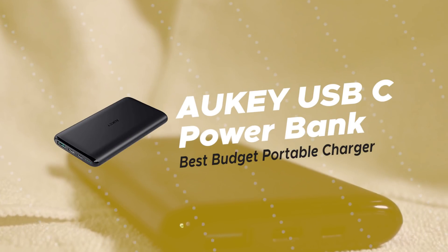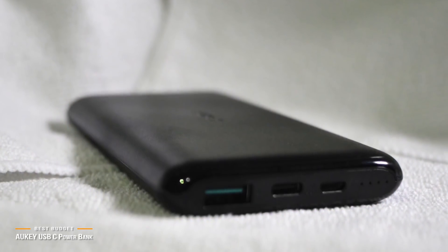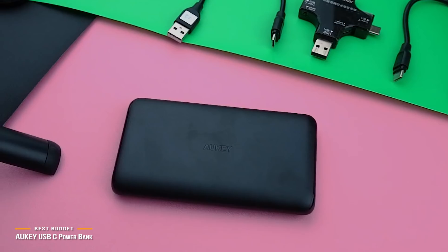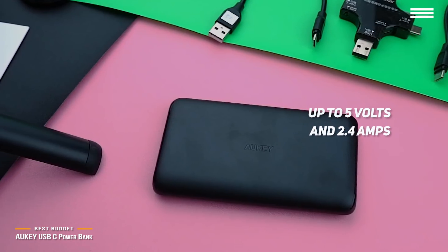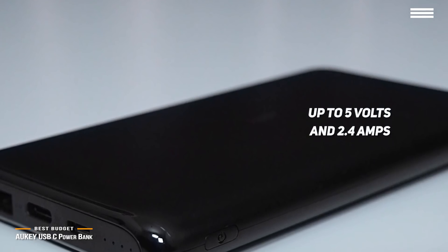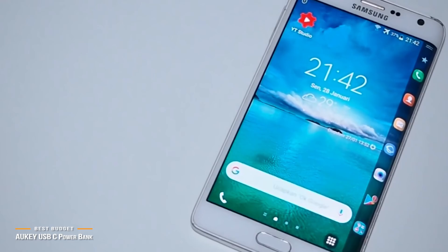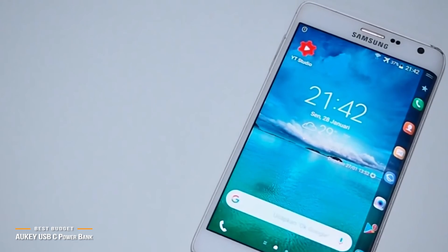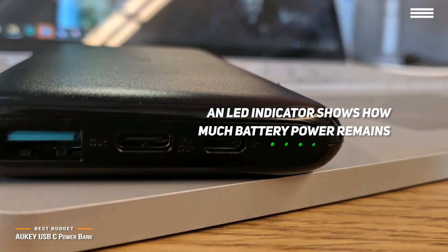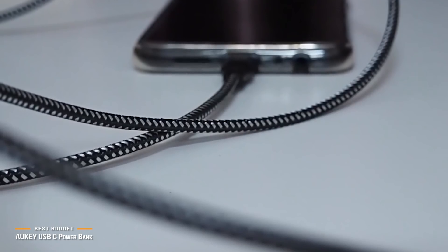Number 4 on our list is the Auki USB-C Power Bank, our choice for the best budget portable charger. At just $20, the Auki USB-C Power Bank charges USB-C devices at up to 5 volts and 2.4 amps using AI Power Adaptive Charging Technology. Its 10,000 mAh of power can fully charge a 12.9-inch iPad Pro 0.7x, an iPhone XS up to 3x, or a Samsung Galaxy Note 9 up to 2x. An LED indicator shows remaining battery power, and built-in safeguards protect against excessive current, overcharging, and overheating.